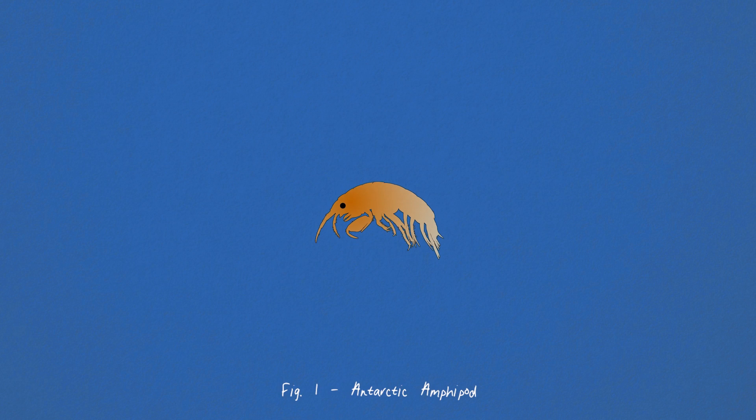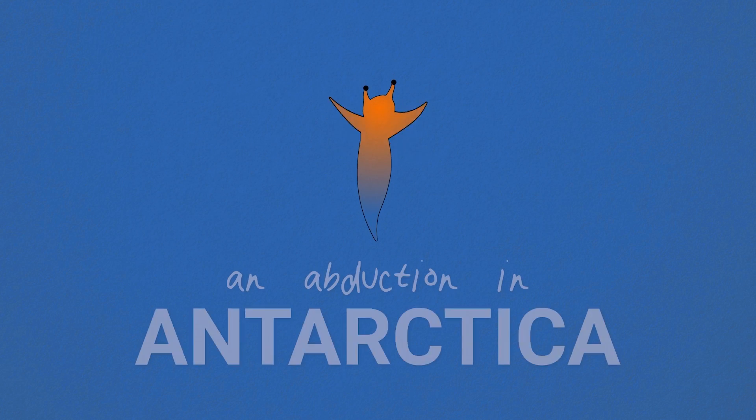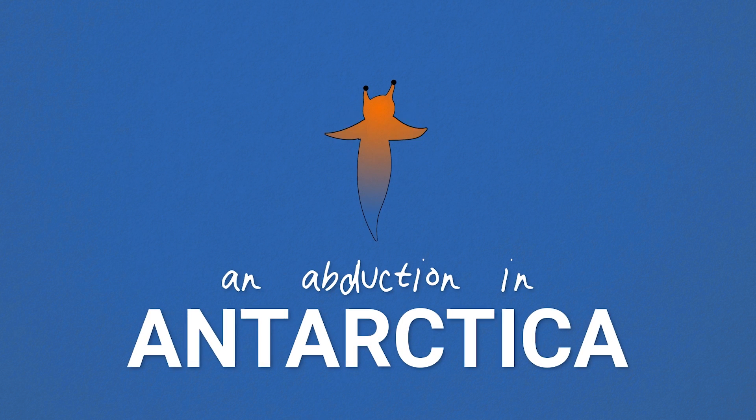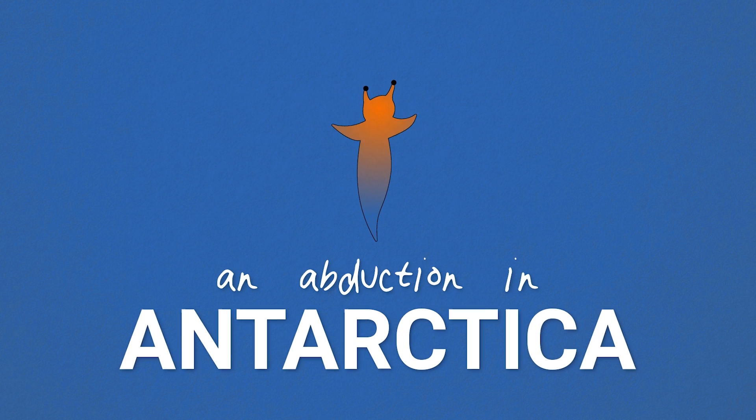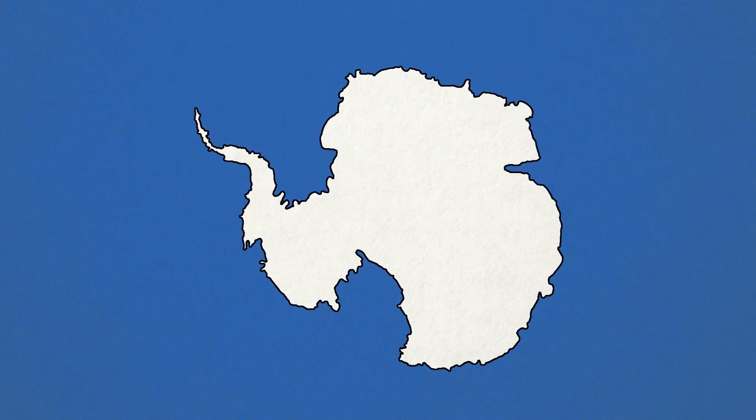This is the story of how and why the crafty Antarctic amphipod abducts the innocent sea butterfly and forces it into chemical servitude — just one tiny slice of complexity that we find in Antarctica. But first, let's understand the players here.